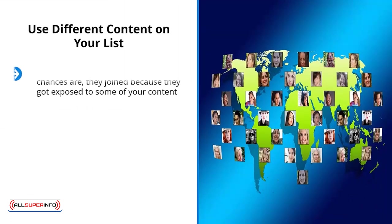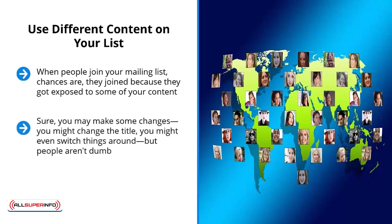Use different content on your list. When people join your mailing list, chances are they join because they got exposed to some of your content. They already know what you talk about and are already familiar with the quality of your content. That's why it doesn't make any sense to feature the same exact content on your list. You might change the title or switch things around, but people aren't dumb. They can see that you are recycling content. Of course not — you have to use different content.